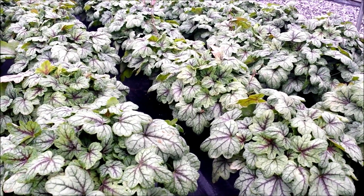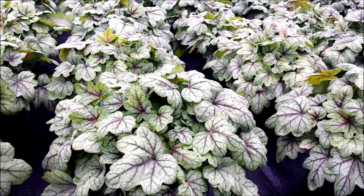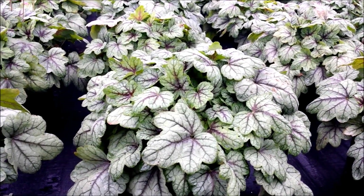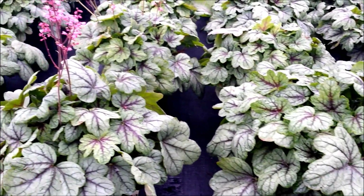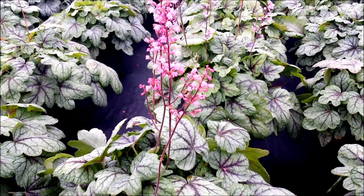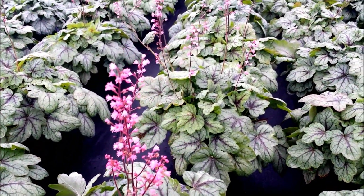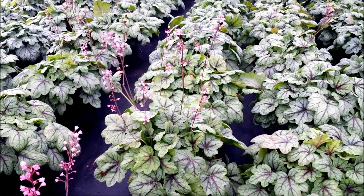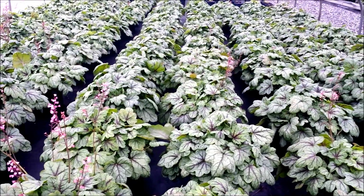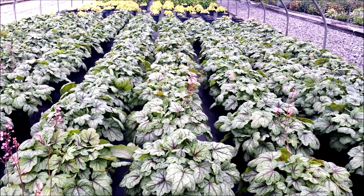What's nice about it is that it forms a nice rounded habit and has foliage that lasts through the whole of the season, giving tremendous value. And then in early summer you can look forward to lots of dainty little pink flowers that it carries in profusion above the leaves. It's carrying just a few now at this time of year, because we're filming this in the summertime.